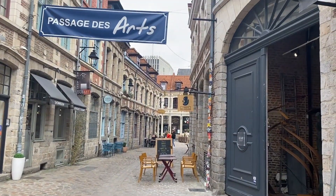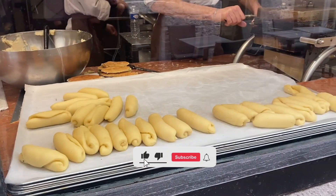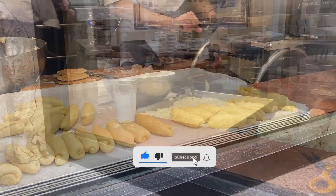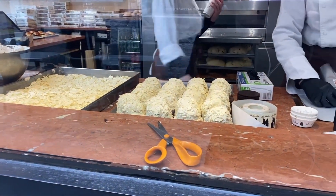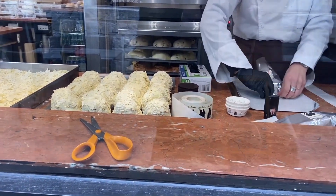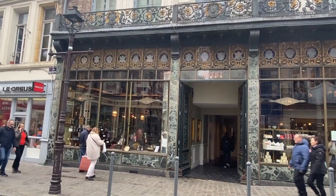Lille's Flemish cultural heritage is reflected in its distinctive Baroque architecture and hearty cuisine. Lille's gastronomy features typical Belgian dishes and unique local specialties like waterzooi, fish or poultry in cream sauce with vegetables, and potjevleesch, a potted meat terrine.